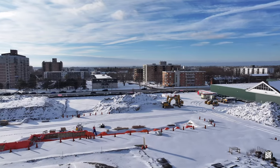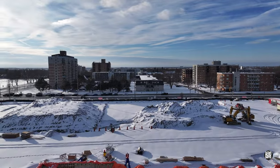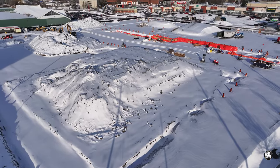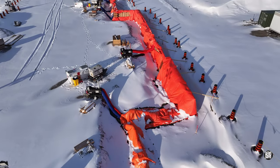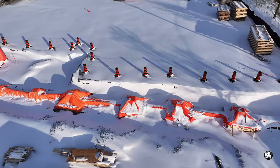Overnight snow on the weekend left the site looking wintry on Sunday. But prudent precautions taken earlier meant that there was little consequence for the formwork in place.